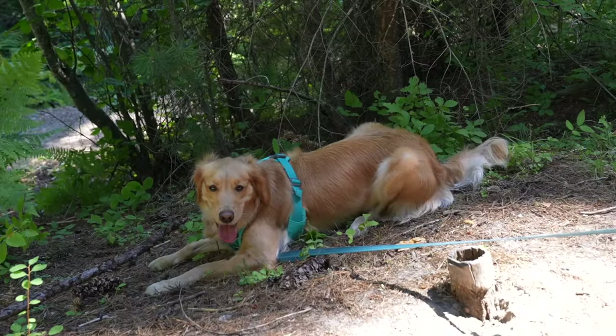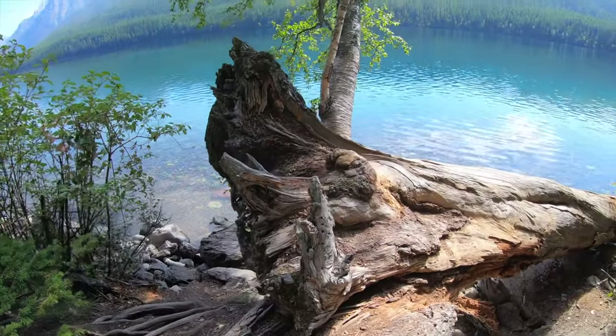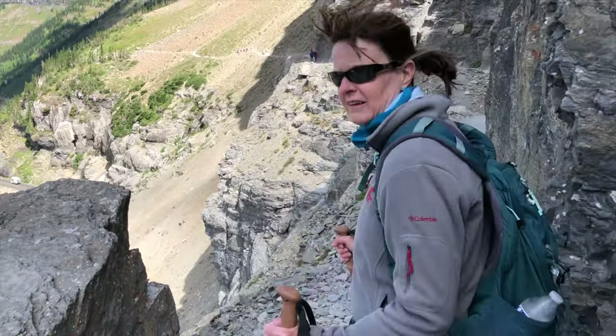We are Rod and Andrea, along with Gracie, our golden. Together we travel our happy path. Join us as we explore some hidden gems in Glacier National Park.